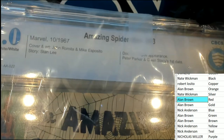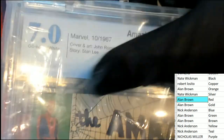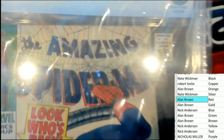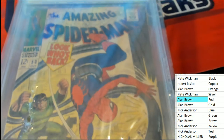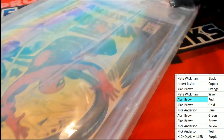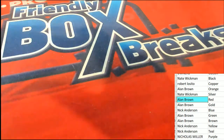It's number 53 — Dr. Octopus appearance. It's Peter Parker and Gwen Stacy's first date! You can see who did the cover art, the story — 7.0, 7.0! Oh my — Dr. Octopus is back! I've got to pull this thing out of here just to see it in all its glory.